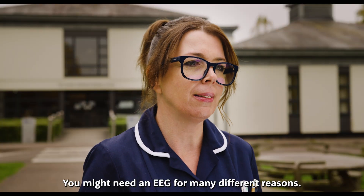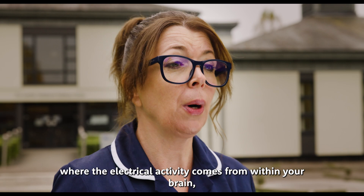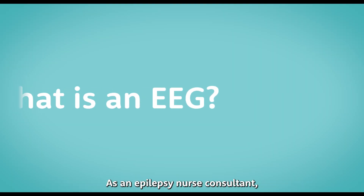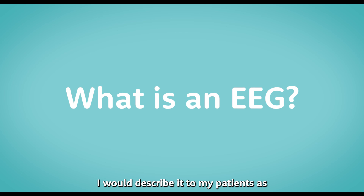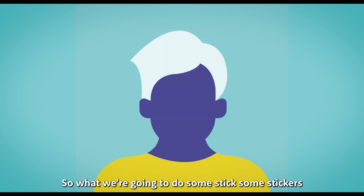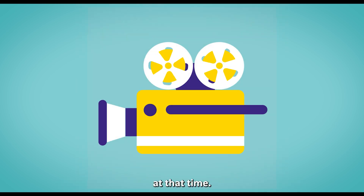You might need an EEG for many different reasons. We do these tests to see where the electrical activity comes from within your brain. It helps us identify where your seizures are coming from. As an Epilepsy Nurse Consultant I would describe it to my patients as: you've got a very special brain, you have too much electricity in your brain. So what we're going to do is stick some stickers to the surface of your head and record what happens in your brain at that time.